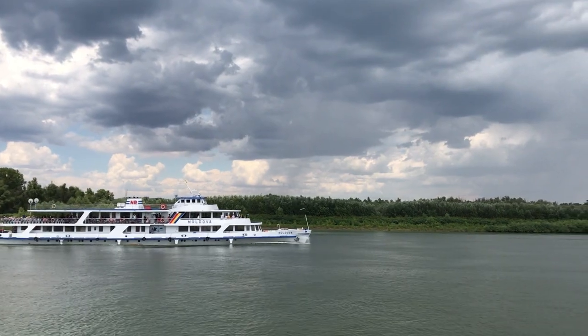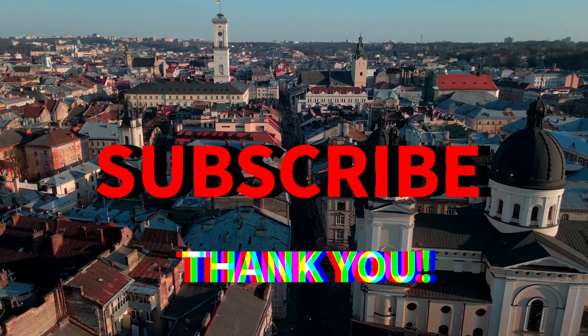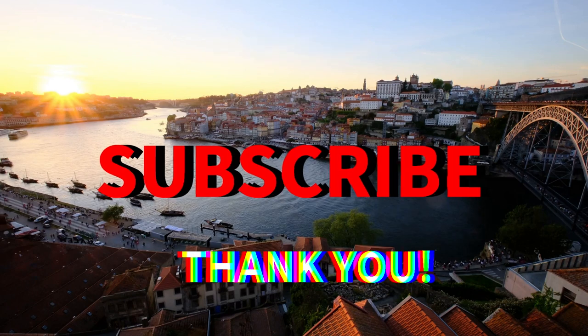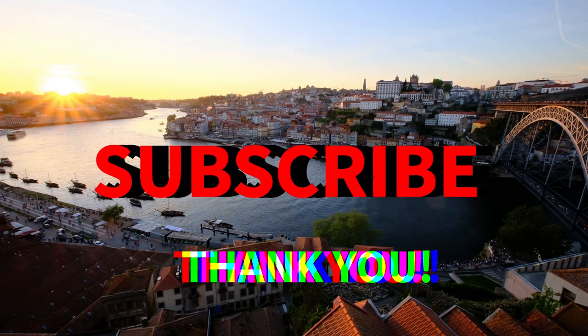Before we set off please help me by subscribing to my channel — it's completely free but it's a real help and encouragement to me. I'm not from any of these places so if I get anything wrong in this video please correct me in the comments. All feedback is welcome and appreciated.